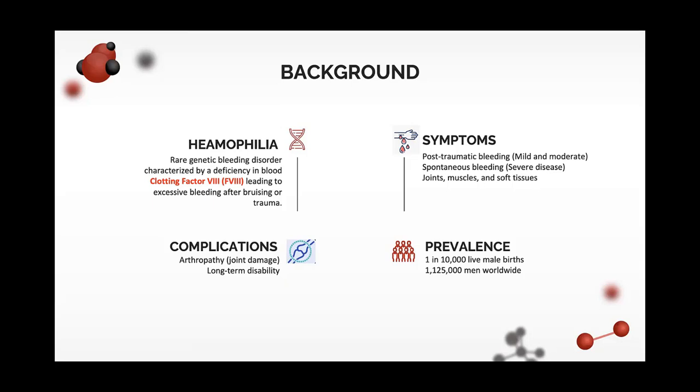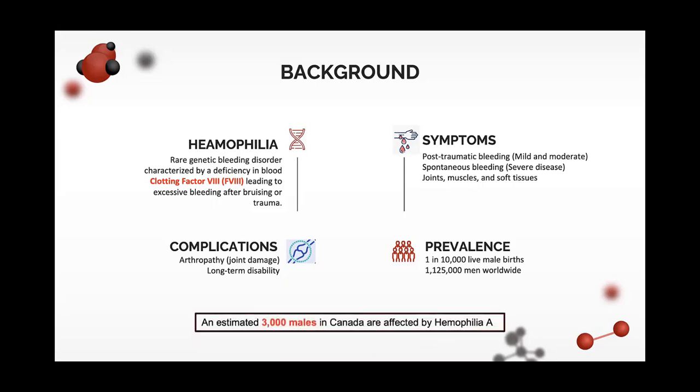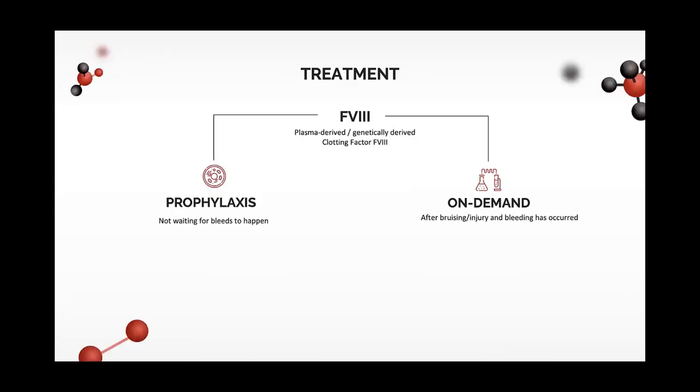Due to bleeding into joints and other tissues, complications usually include joint damage, which requires joint replacement surgeries and long-term disability. Hemophilia affects mostly men, with an estimated 1 in 10,000 live male births and a little over 1 million men affected worldwide. In Canada, we have about 3,000 males with hemophilia A. The standard of care is to prevent bleeds or treat them using clotting factor replacements, which could be plasma-derived or genetically engineered.